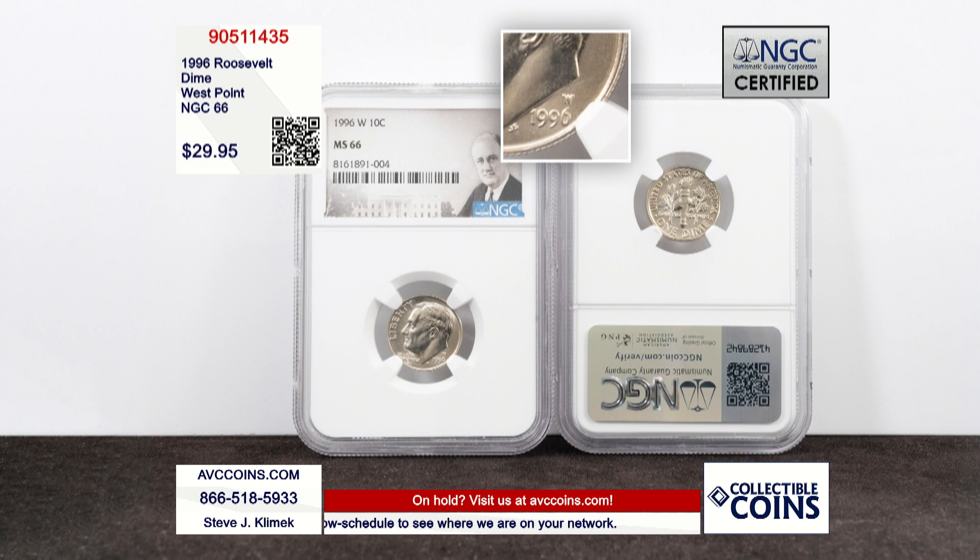So today, in 66 or higher — that's 66, 67, and 68 added together — there's less than 7,500 known. That's special, that's rare.